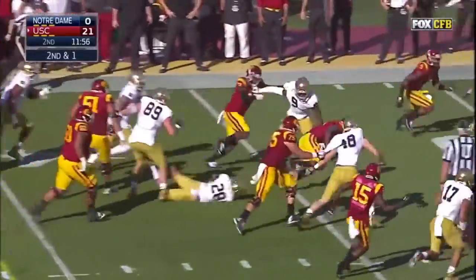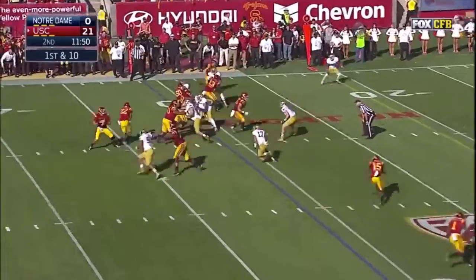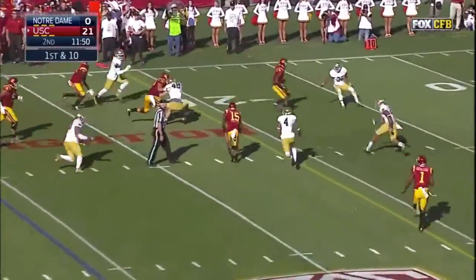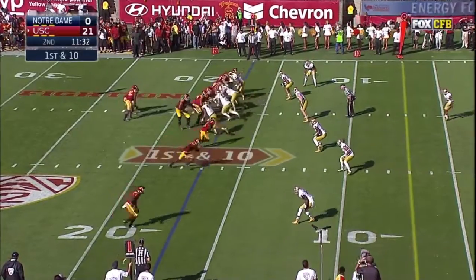Davis again. First down, and Moore. Here's Kessler winding up — Aguilar with the grab. First down. Nelson Aguilar with five catches, 51 yards.